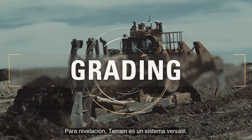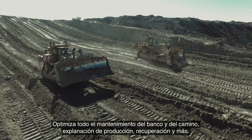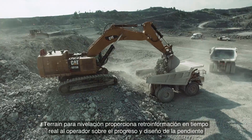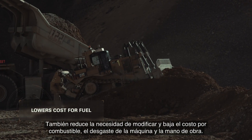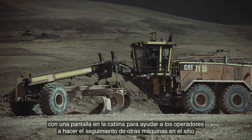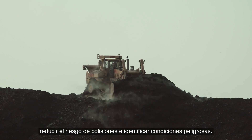For grading, Terrain is a versatile system that optimises haul road and bench maintenance, production dozing, reclamation and more. Terrain for grading gives real-time feedback to the operator on progress and grade design. It also reduces the need for rework and lowers costs for fuel, machine wear and labour. Terrain for grading can also boost safety, with an in-cab display to help operators track other machines on site, reduce the risk of collisions and identify hazardous conditions.